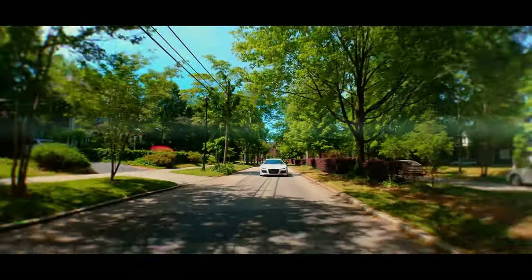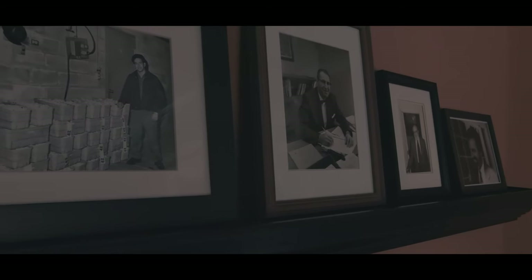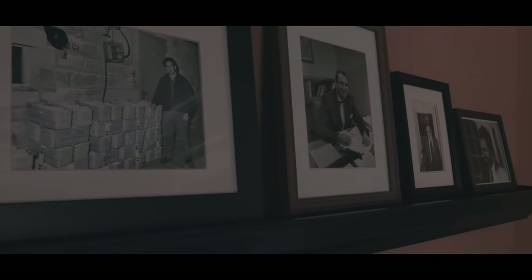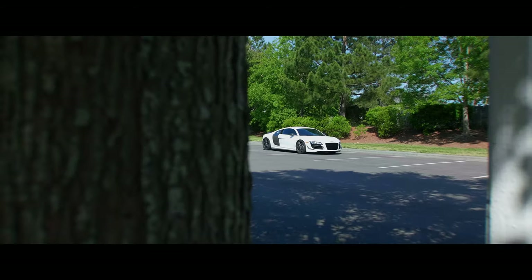And cars was a big part of that as well. Two brothers, two sisters, mom and dad. Cars wasn't the center of the family, but it was definitely an integral part of what we did as a family.